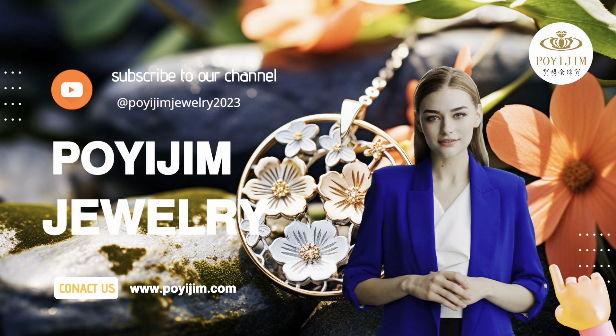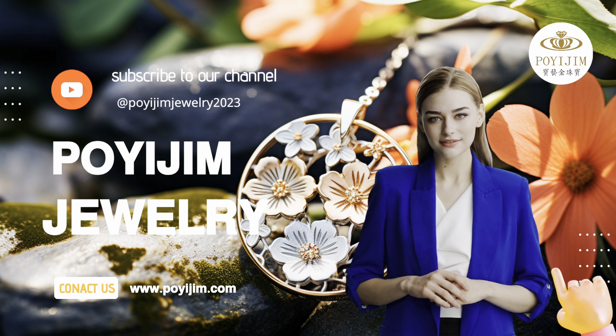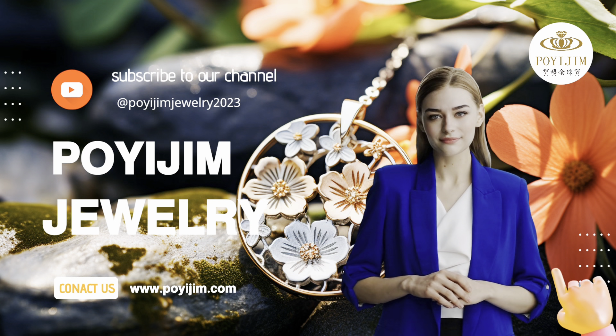From selecting the perfect gemstone to the intricate setting process, the skilled craftsmen at Ningbo Poyajim Jewelry Company Limited take great pride in the crafting of each piece of jewelry. Thank you for joining us on this journey, and we hope you enjoy our behind-the-scenes look at the setting of stunning jewelry gemstones. See you next time!